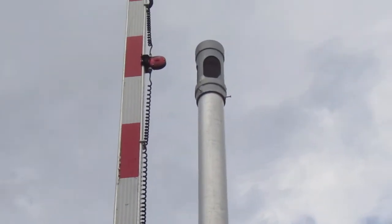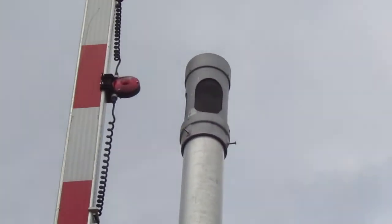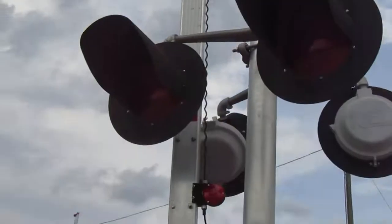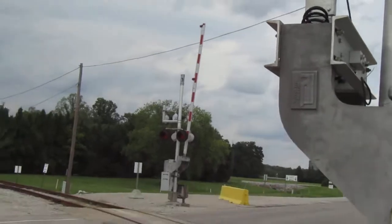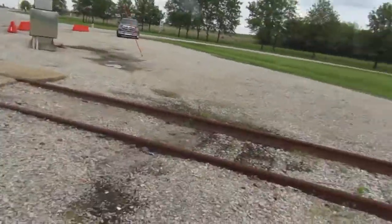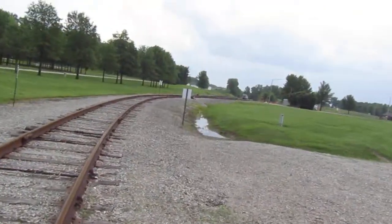These signals do not have crossbucks on them - I don't know why. I believe this is active. We got a GSE bell and Ricoh LED gate lights. Now look at this - never seen an RSI counterweight on before.